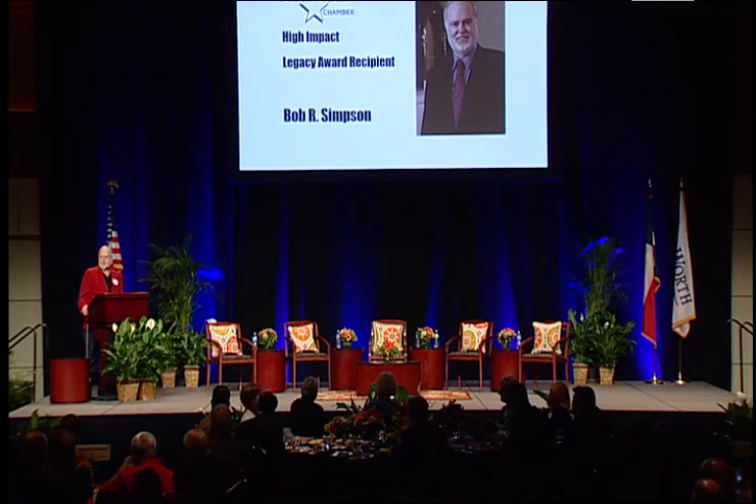I first developed the appreciation for the past and the treasures of the past from my mother, who I would give the first appreciation for our legacy assets to. We started with the Wagner Building, and if you've never been in it, it's a great building.